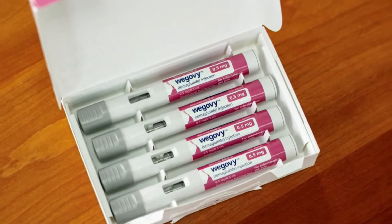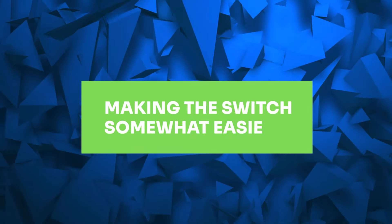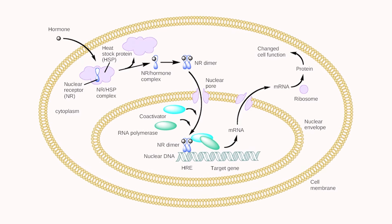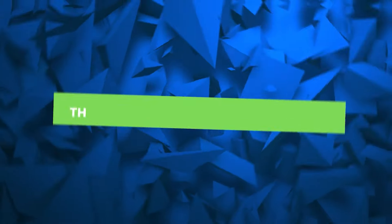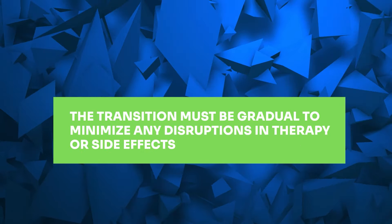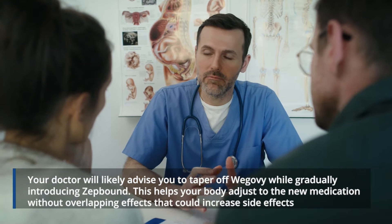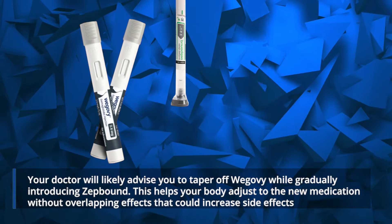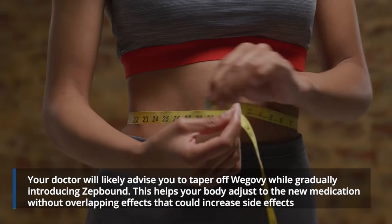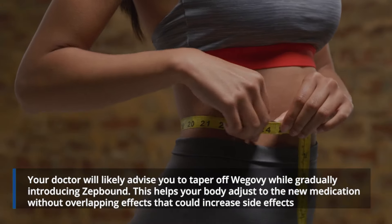Both Wegovi and ZepBound are administered via weekly subcutaneous injections, making the switch somewhat easier. However, because they act on different hormonal pathways, the transition must be gradual to minimize any disruptions in therapy or side effects. When switching from Wegovi to ZepBound, your doctor will likely advise you to taper off Wegovi while gradually introducing ZepBound, helping your body adjust without overlapping effects that could increase side effects.